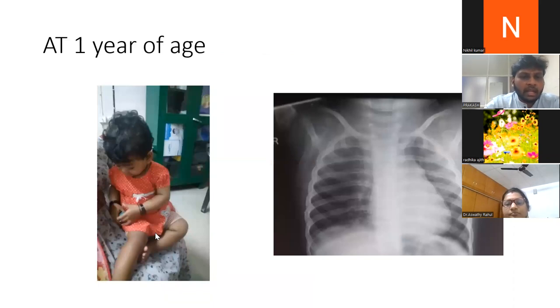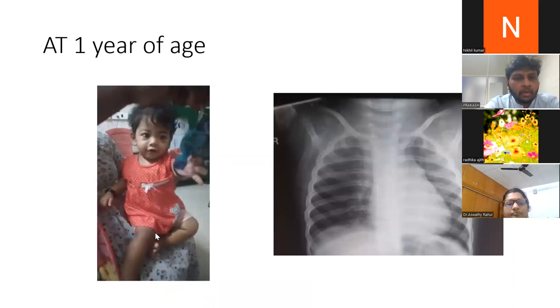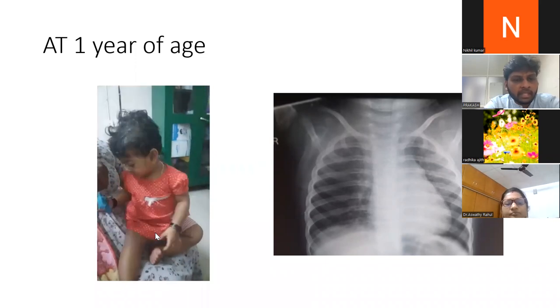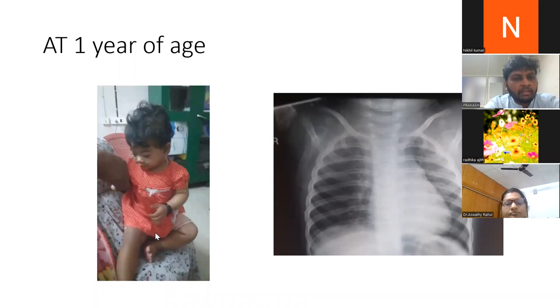At one year of age on follow-up, the baby had very good activity. Abduction and adduction of both shoulder joints were normal — the left side was moving normally and the right side also had normal power and tone. X-ray showed no lytic lesions and the humerus was well-formed with new bone formation present.